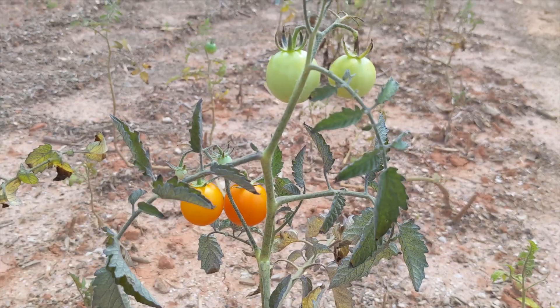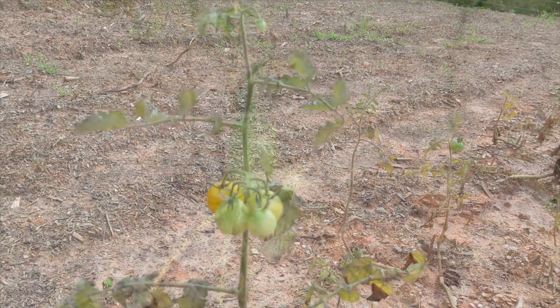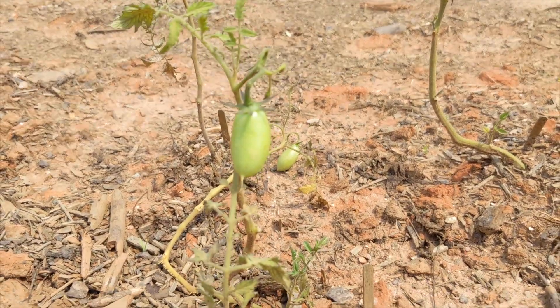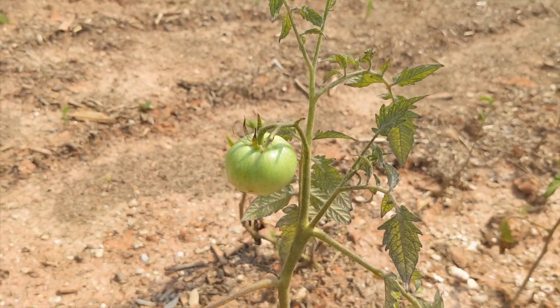On a brighter note, we do have several heirloom tomatoes growing in our garden. None of them were ready to harvest at this point, but we're excited nonetheless. We planted 13 different varieties this year, but only four have produced fruit so far.